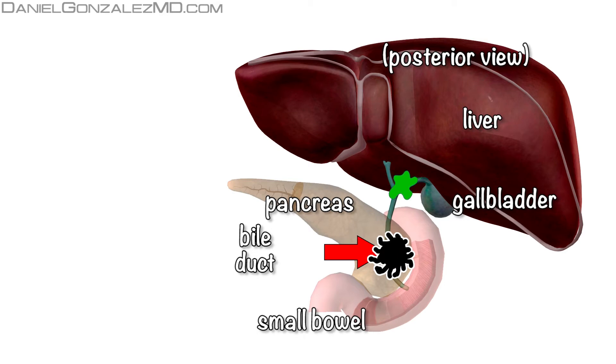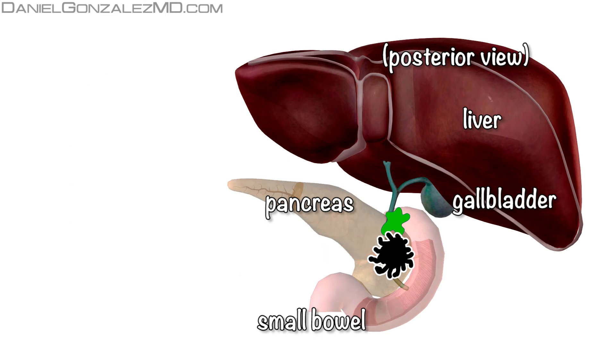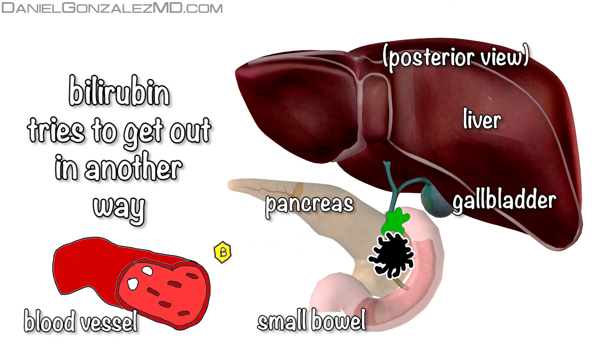When a pancreatic cancer grows in this area, it can compress the bile duct, not allowing it to pour bile into the small intestine. When the normal path of bile is interrupted, bilirubin will go another way — it will go from the liver to the blood vessels, which make bilirubin blood levels increase.